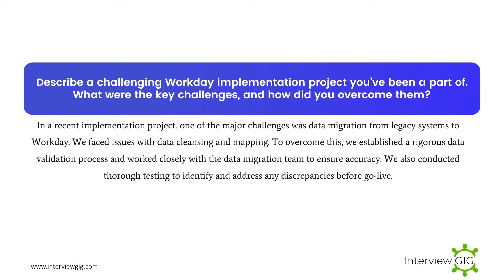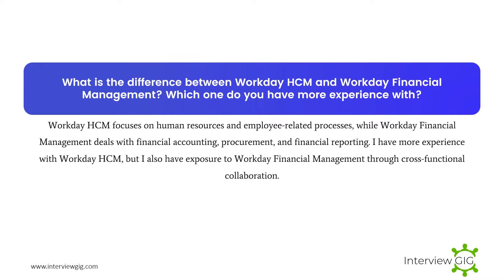Describe a challenging Workday implementation project you've been a part of. What were the key challenges, and how did you overcome them? In a recent implementation project, one of the major challenges was data migration from legacy systems to Workday. We faced issues with data cleansing and mapping. To overcome this, we established a rigorous data validation process and worked closely with the data migration team to ensure accuracy.